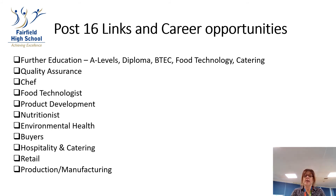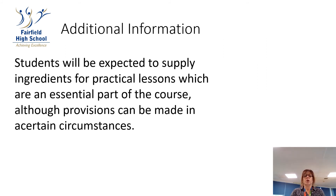So it opens a huge range for our students. Students will be expected to supply ingredients for practical lessons, which are an essential part of the course. Although provisions can be made in certain circumstances, you will need to bring in your own ingredients to take part.